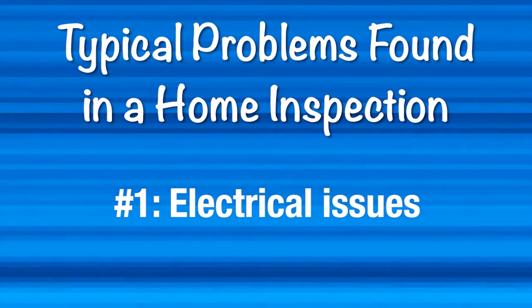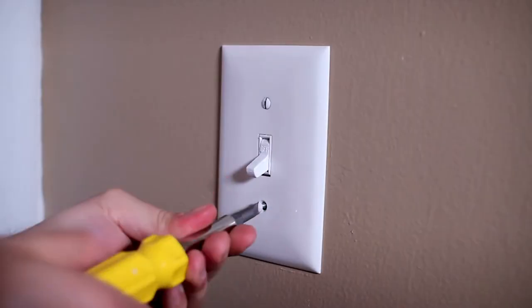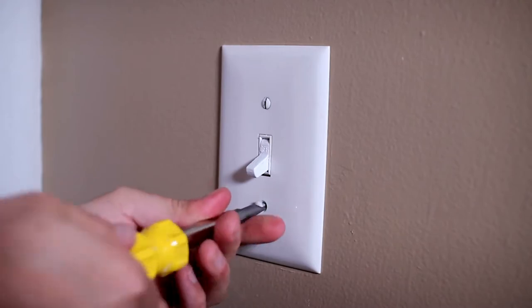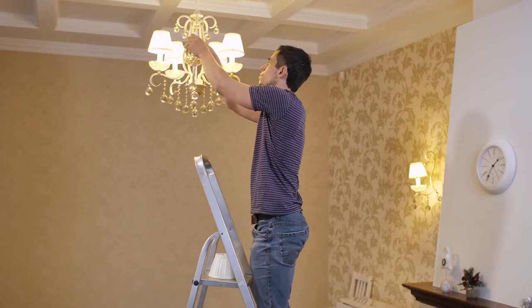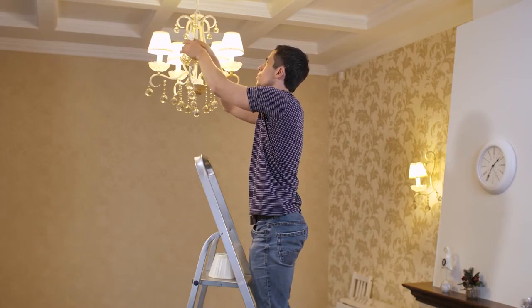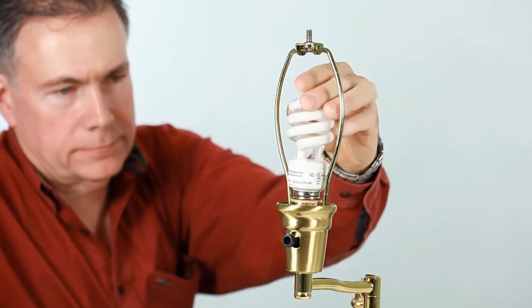Let's look at the major issues that often come up on a home inspection. Number one, electrical issues. Make sure that all outlets, GFCIs, and switches work and replace any broken outlet covers. Also replace any burnt out light bulbs. We want to do this to avoid any negative observation on the home inspection report such as 'light is inoperable,' which may suggest that there is an electrical problem.